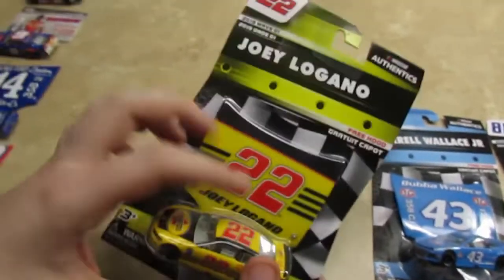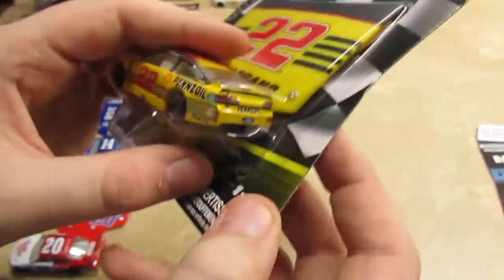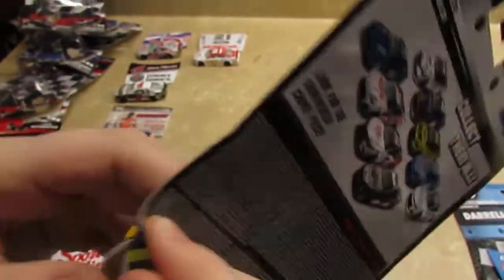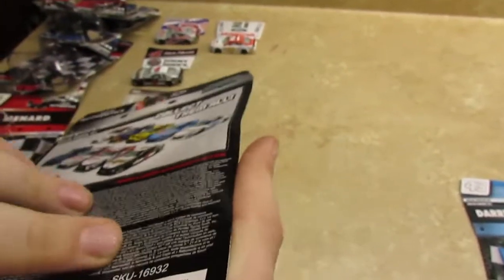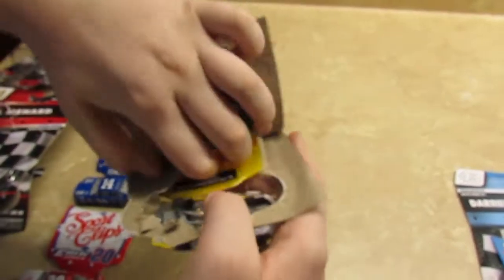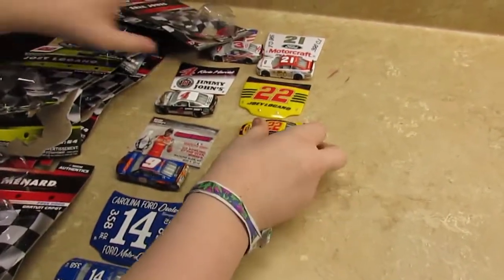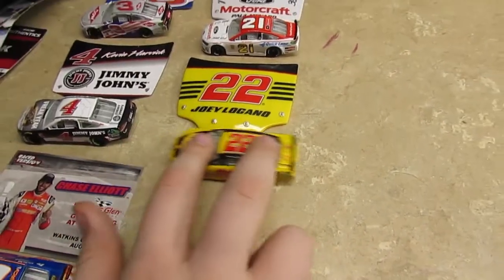Let's go on to Joey Logano. As you can see, this is another throwback paint scheme and it has another free hood, so let's open it up. This is the hood. The car moves pretty good.